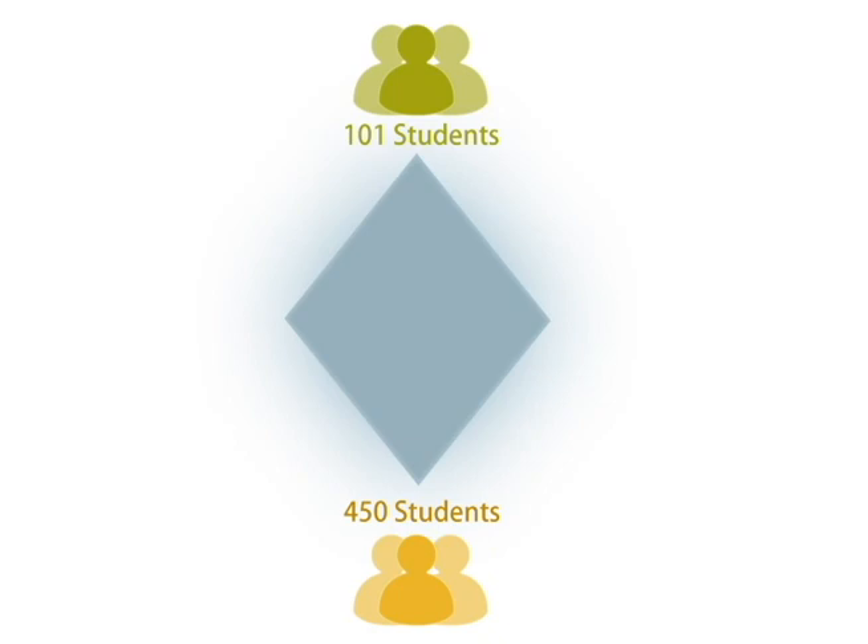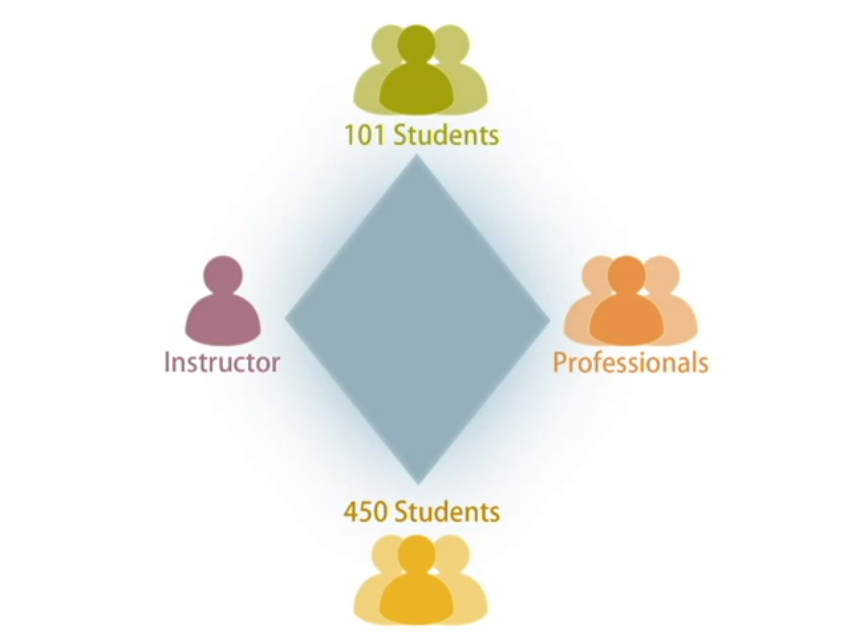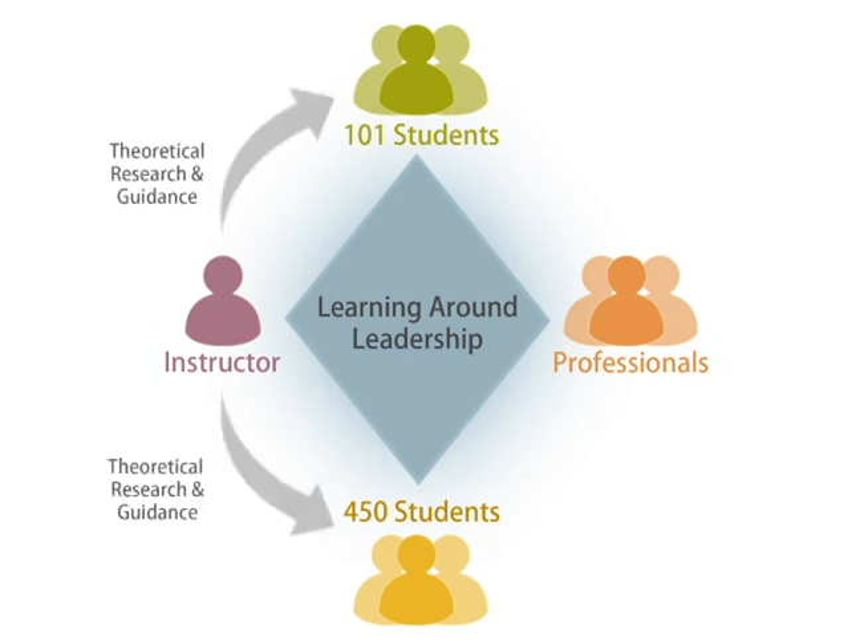They're peer facilitators. On the right-hand point of the diamond are the professionals — working professionals who give practical information about leadership. On the left-hand side of the diamond is the instructor, me. We all come together around the learning around leadership. I provide a theoretical and research basis and offer guidance for both the 450 students and the 101 students.